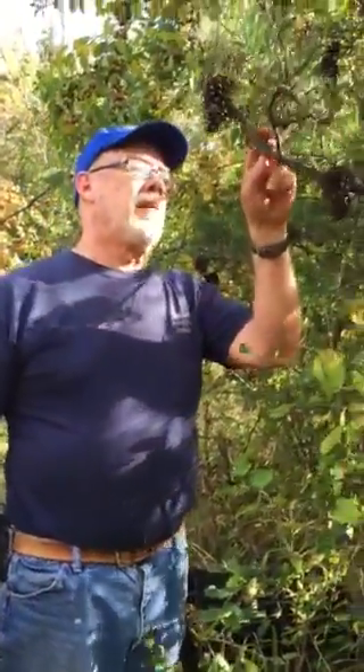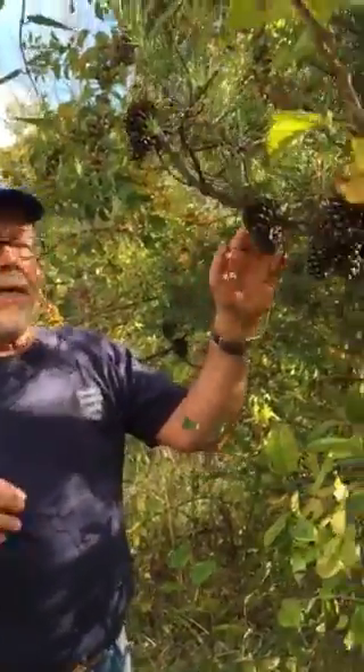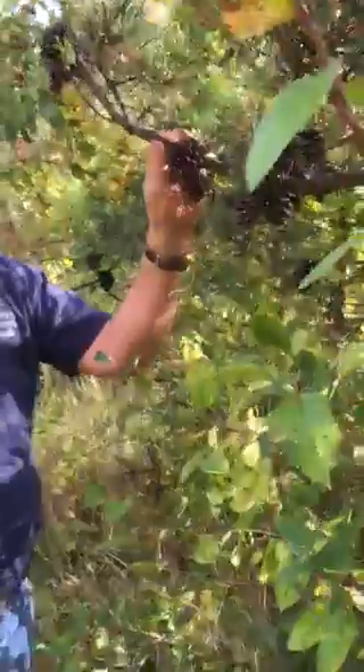Hello, this is the Nature Dude again and we are on the trails on our back property. My wife and I — she is my lovely videographer and does a great job. I have just come upon one of the five native pine trees in Ohio.